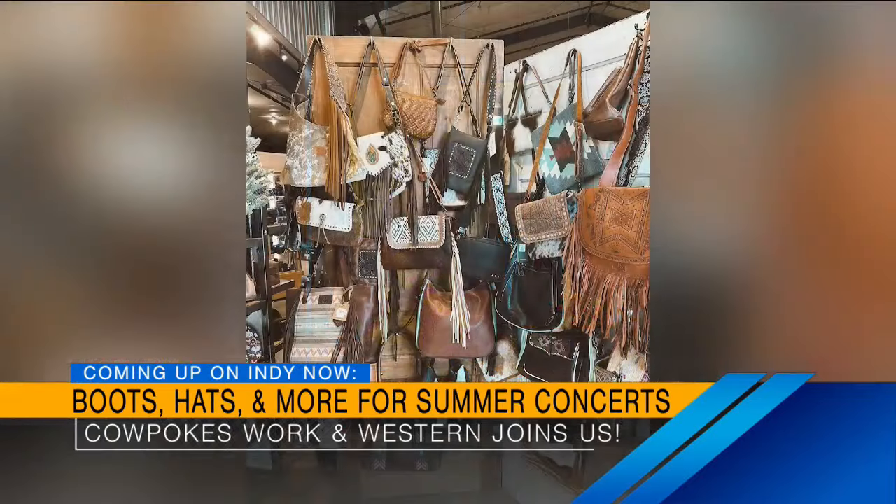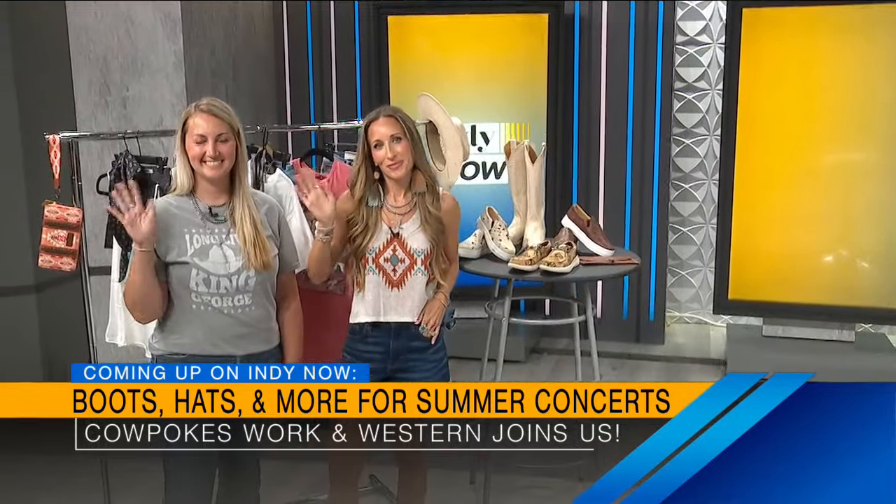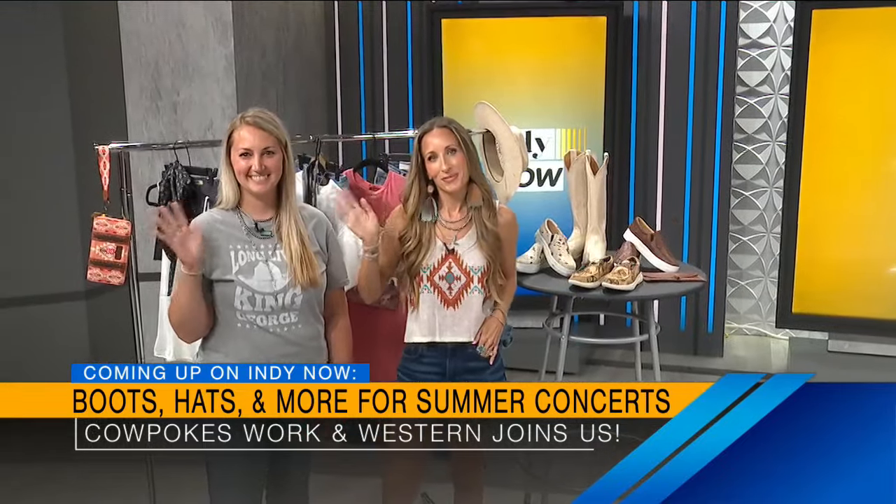Give her a follow — dsbiscuit.co on Instagram — and go find her at the Westfield Farmer's Market. Thanks, Danielle. Good to see you again. Coming up next, our friends from Cowpokes in Anderson and Cloverdale are here with some top styles and trends for summer concert season. We are talking boots, hats, accessories, and more when we come back.